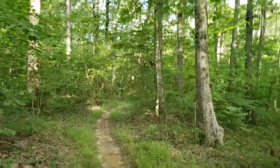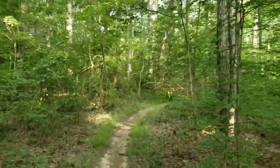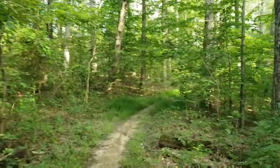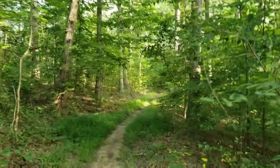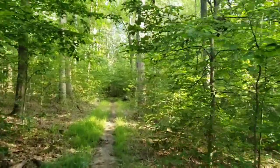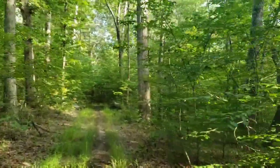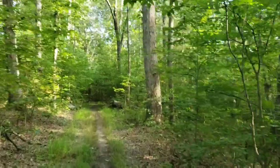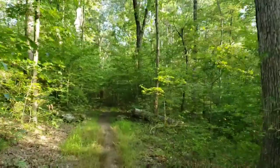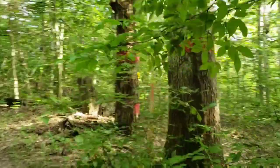I would say this trail is 80 to 90 percent shade, so it's not a super hot walk — you're not getting baked in the sun. Of course, shady areas are nice for bugs; they thrive in that. There are a few little ponds here and there. Bug spray is nothing mandatory, but it would make your walk much more pleasant. There are some boundary markings here.